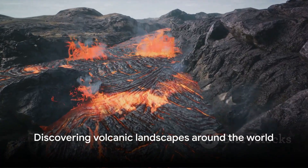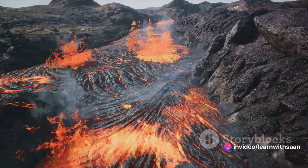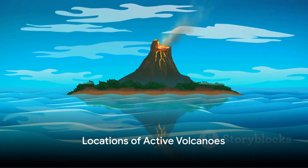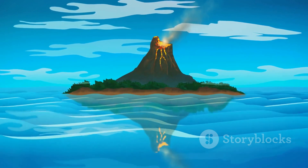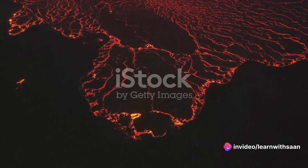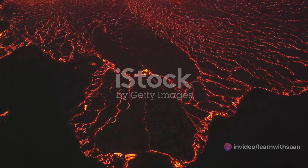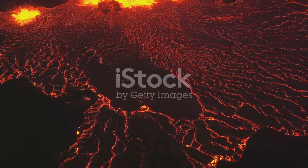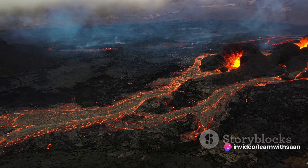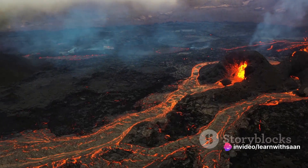Lava is not just a hot molten substance — it's a complex mixture that plays a key role in the volcanic process. But where can you see these incredible natural spectacles? Active volcanoes are scattered around the world, some in places you might not expect. Our first stop is the Pacific Ring of Fire, a major hotspot for seismic activity. This area, which spans 40,000 kilometers and touches upon several countries, is home to about 75% of the world's active volcanoes, due to the large number of tectonic plate boundaries in the region.